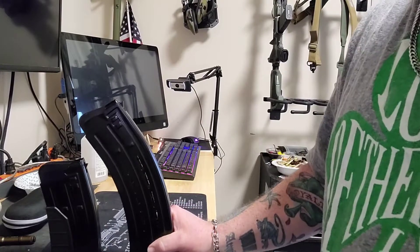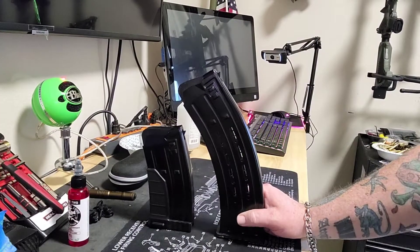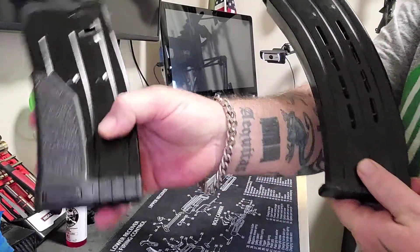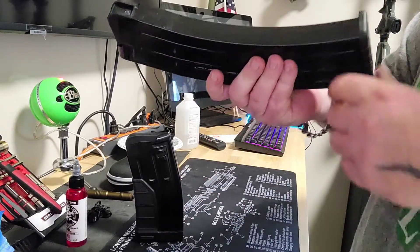And there's the ten-rounder. It's fucking insane, isn't it? Look at this - they didn't include the textured grip like they did on this one. This is direct from ATI, so it is what it is.